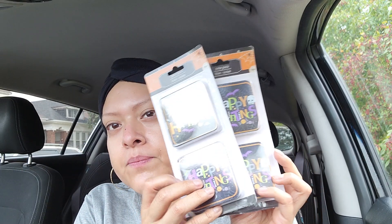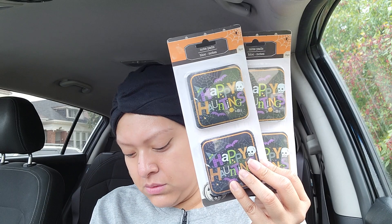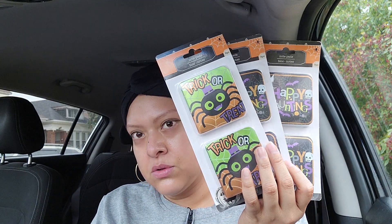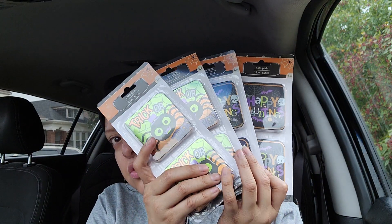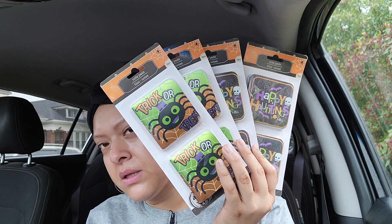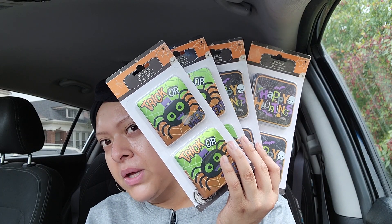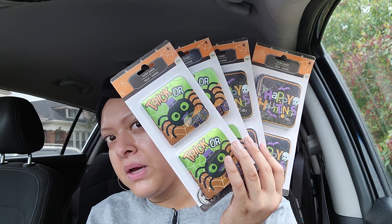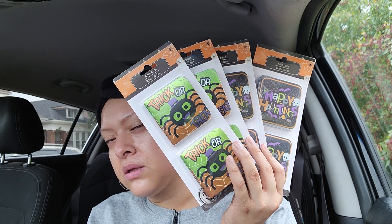I picked up the notepads - it says 'Happy Haunting' and you get eight of them - so I picked up two. I picked up the trick-or-treat ones as well, so I got two of those. These are perfect, and I'll tell you at the end why they're so perfect because I picked up some pencils at Walgreens on sale. You get eight notepads, and I picked up the spider ones and the Happy Haunting ones.